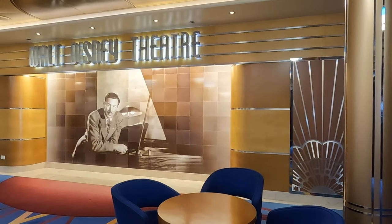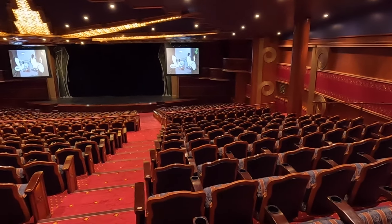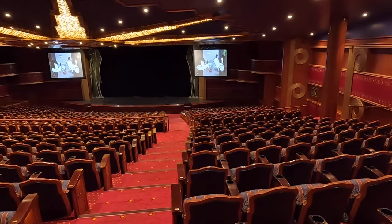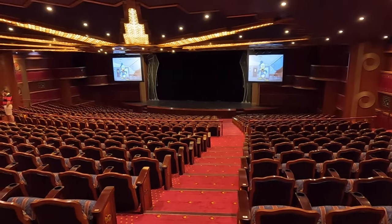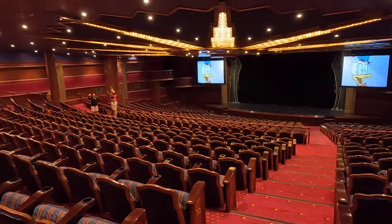Behind me is the Walt Disney Theater, which is the big theater space where you're going to see all of your nightly shows. Disney has some really amazing Broadway-style musical spectaculars. On this particular sailing they did the Golden Mickeys, which is kind of a long-time favorite of Disney Cruise Line, they have a Frozen show, and then there's also Dream — that's our last night and I'm really excited.